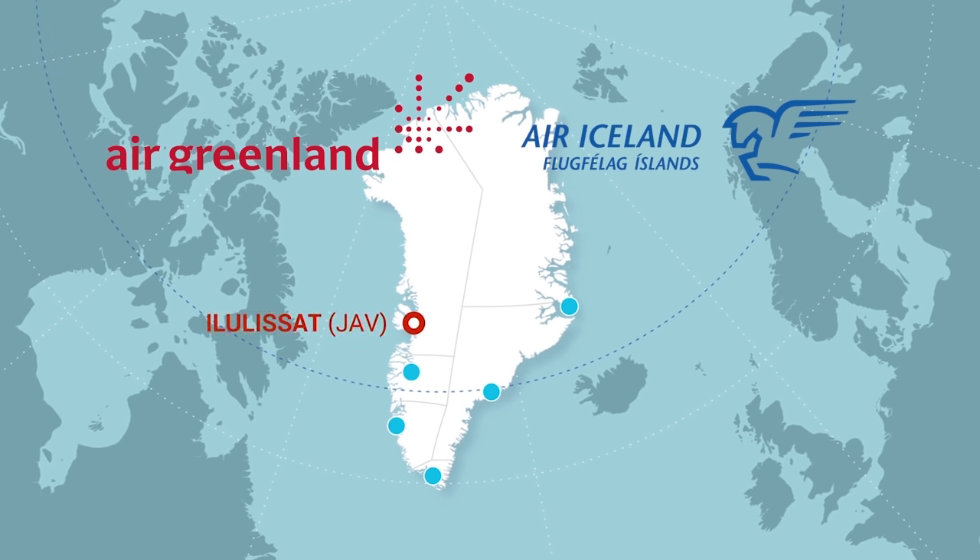Finally, Ilulissat is in North Greenland, and is serviced by Air Greenland from Keflavík International Airport in summer, and by Air Iceland from Reykjavík Domestic Airport in summer, spring and autumn. Ilulissat's airport code is JAV.